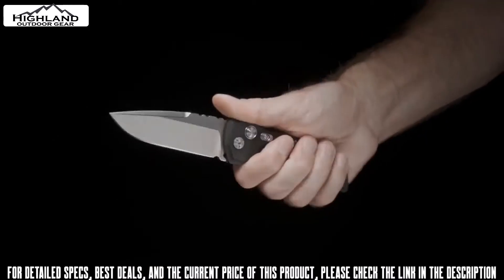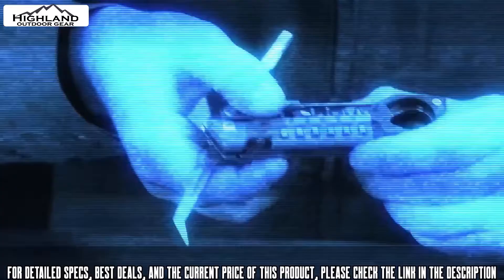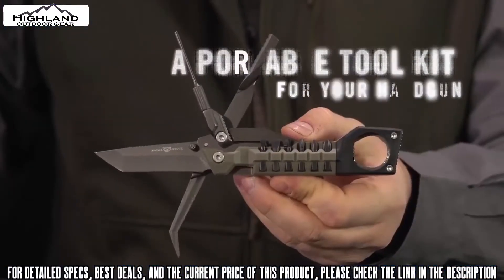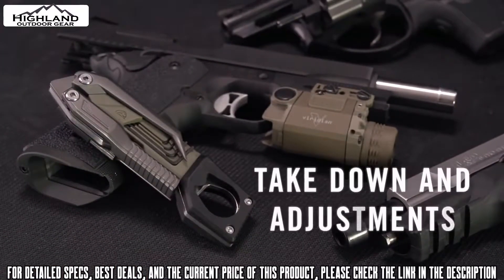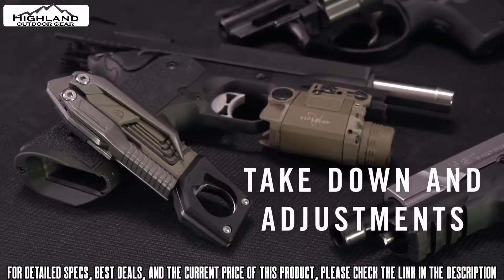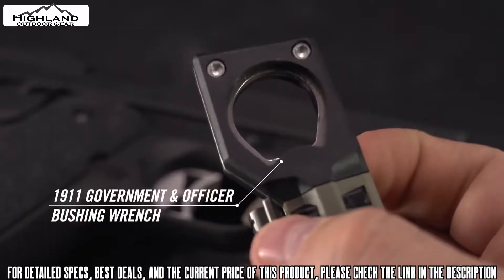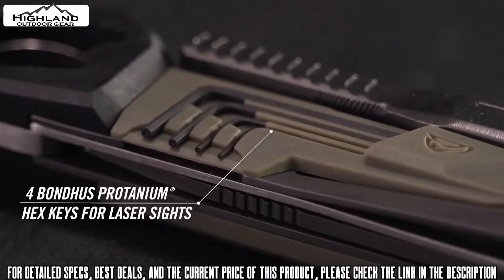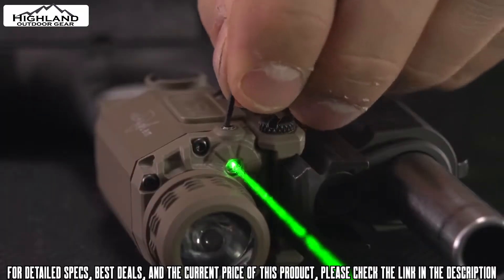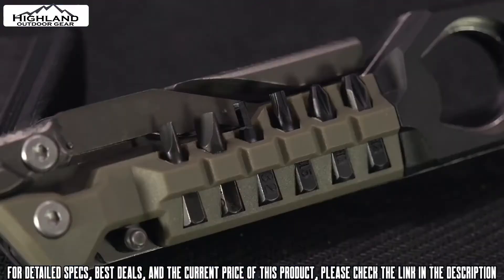Select EX01 designs are also available as automatics. This is the Real Avid Pistol Tool — the first multi-tool designed to work on all striker-fired pistols, 1911s, and revolvers. This compact profile houses 19 precision tools, including non-marring bushing wrenches for both 1911 government and officer models, and four onboard Bondhus Protanium hex keys for adjusting all laser sighting systems.